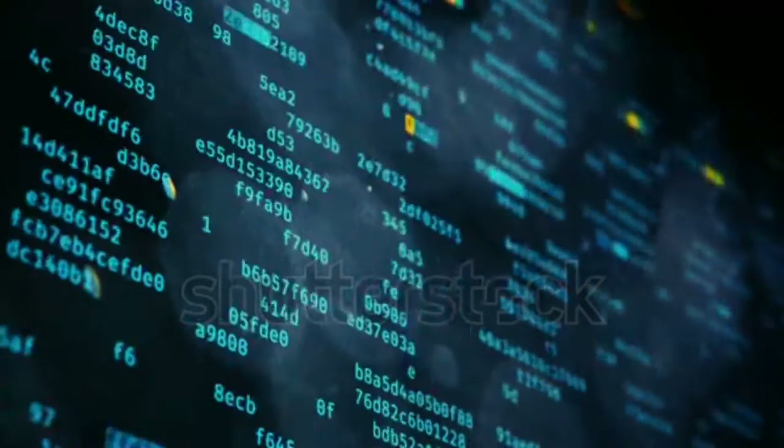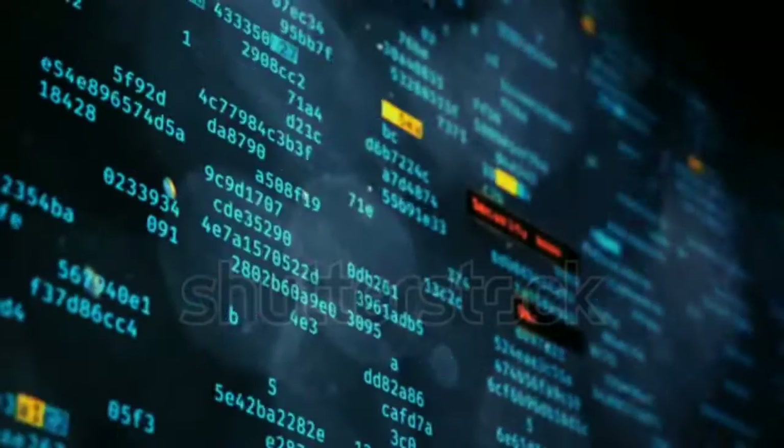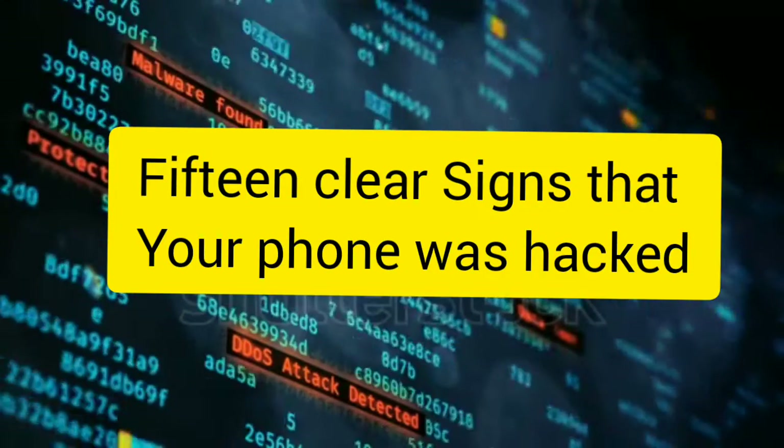Hello viewers, welcome to our channel. If you want to see anything about our channel, we will see who's hacking our phone. We will see how we can get into these 15 steps.